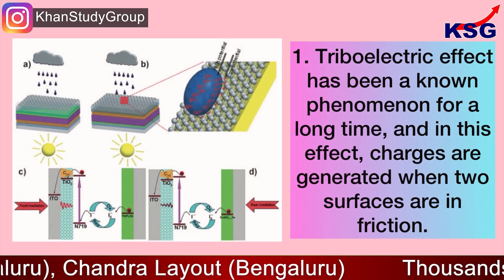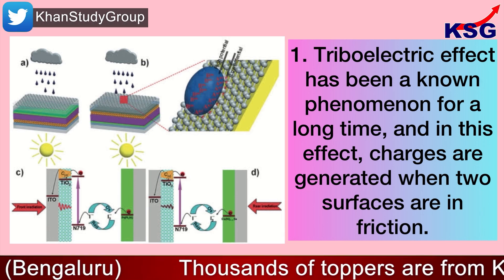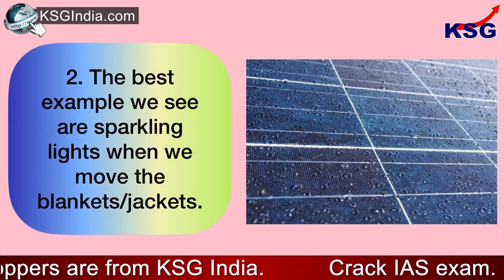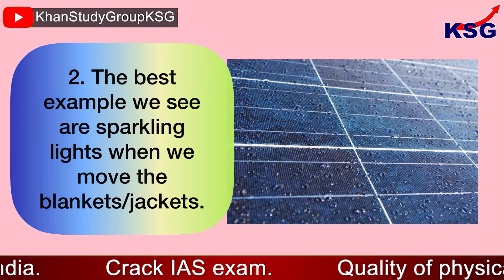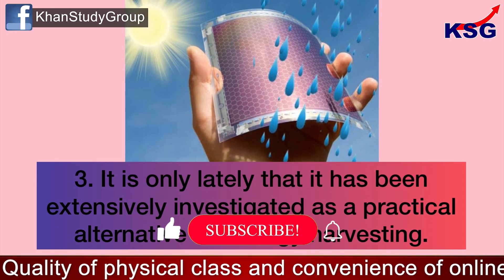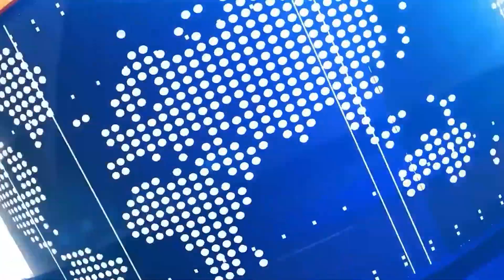The triboelectric effect has been a known phenomenon for a long time. In this effect, charges are generated when two surfaces are in friction. The best example we see are sparkling lights when we move blankets or jackets. It is only lately that it has been extensively investigated as a practical alternative for energy harvesting.